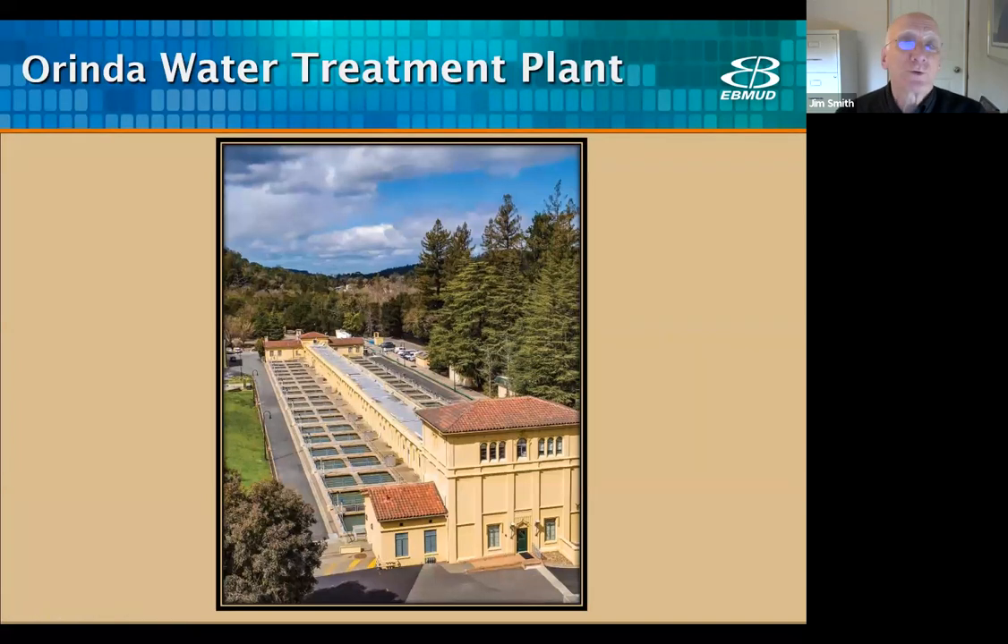The Orinda Water Treatment Plant is both a beautiful and efficient plant. It was built in 1935 and has been operating efficiently for 87 years. The designers did an excellent job of building a plant that could be expanded to meet the needs of a growing metropolitan area, and they also built it with an architecture that is both tasteful and attractive. But before I talk about the plant, it's important to discuss the water system that brings the untreated or raw water to the plant.